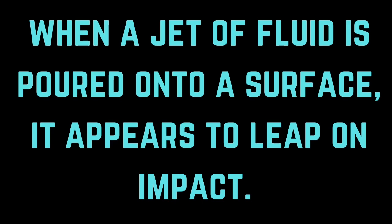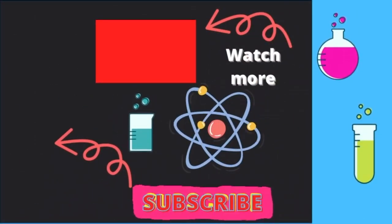Stay scientific and stay subscribed, and please watch our other videos.